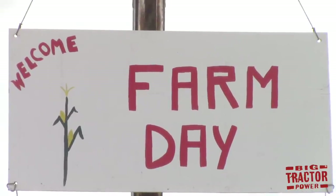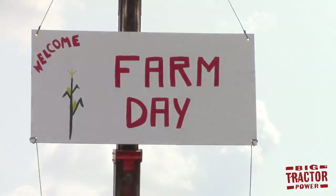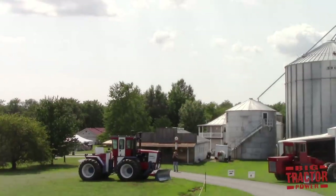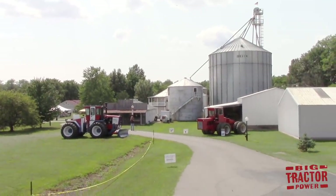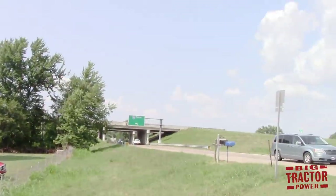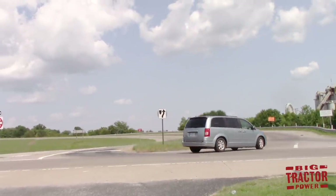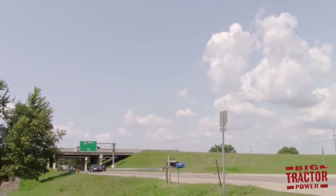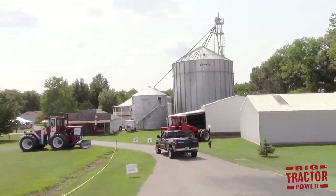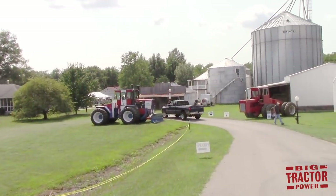Big Tractor Power is at the third annual Wathen Family Farm Day in Evansville, Indiana, and we're going to take a walking tour of the farm and see their collection of 50 four-wheel drive tractors and over 100 tractors in total. The farm is located just off of Interstate 69 — in fact the exit ramp is right across the street, and if you've ever driven by you might have seen all these Steiger tractors, Big Buds, Versatiles, and other big tractors lined up.